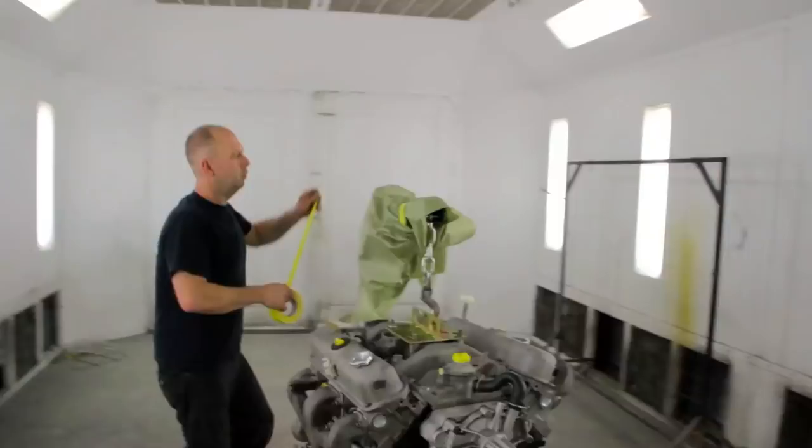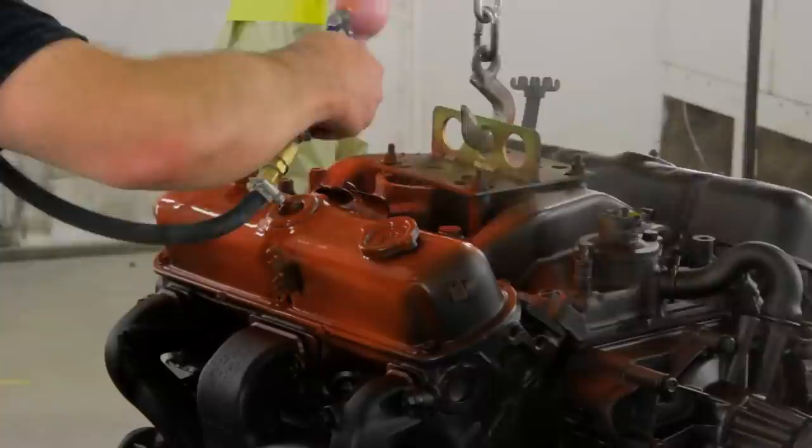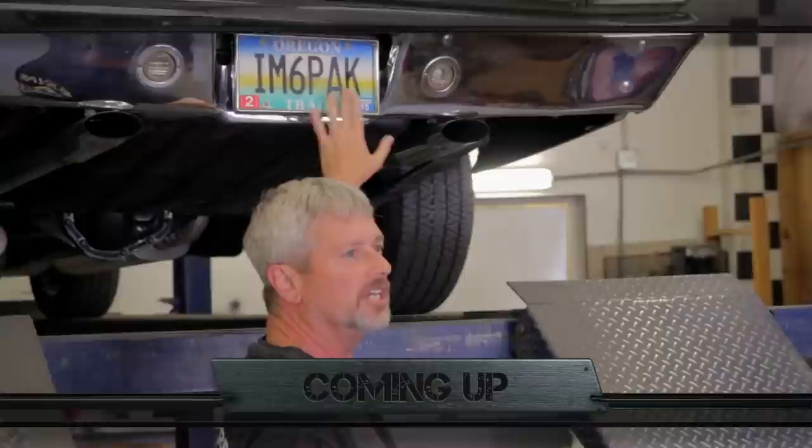Now I'm getting ready to spray Bob Moore's 340 for his '70 Cuda — Street Hemi Orange. We'll roll it in the booth, squirt some epoxy on it, and then it gets orange. They just got in a 1969-and-a-half A12 Roadrunner that they would like me to come over and validate. I don't think these are the right mounts, dude. It's fraud.